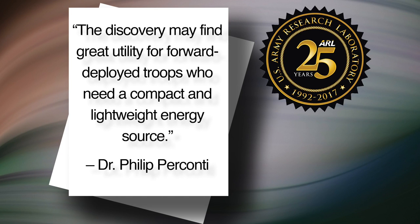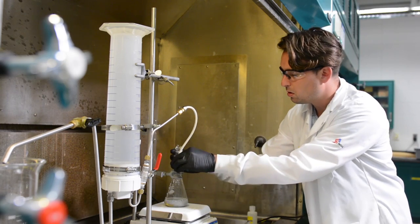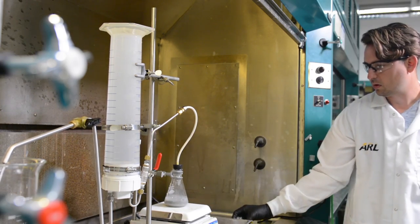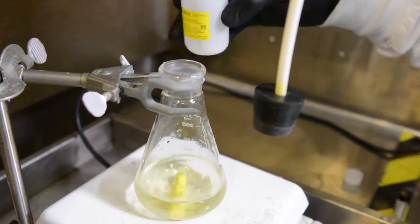I'm excited about it because it was sort of a spontaneous finding — we weren't expecting to develop this material specifically for hydrogen production, and it was a group effort. In a statement, laboratory director Dr. Philip Percanti said it may find great utility for forward deployed troops who need a compact and lightweight energy source. They've had an overwhelming response, with multiple industry partners contacting them inquiring about potential licensing, numerous universities reaching out, and Army partners also expressing interest. In the coming months the team will continue to investigate and push the limits of the discovery. Following the path of the open campus initiative, researchers continue to seek more collaboration with industry.